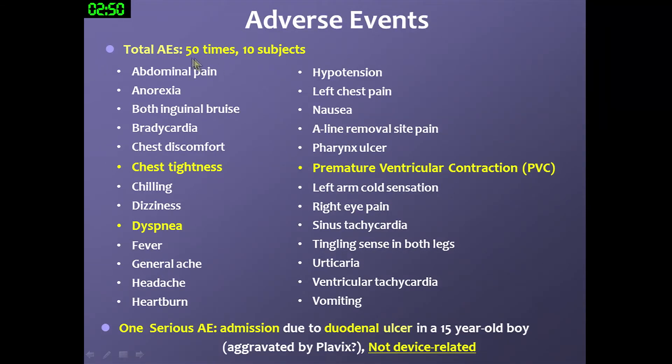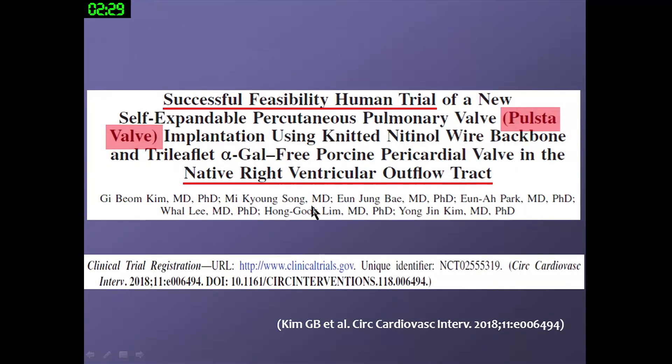There were 50 adverse events across 10 subjects over the total six-month follow-up, but mostly minor symptoms. There was only one serious adverse event: a duodenal ulcer in a 15-year-old patient, but it was not device-related — it was an H. pylori-induced ulcer. This pilot study of the FIRST valve was published this month in Circulation: Cardiovascular Interventions.